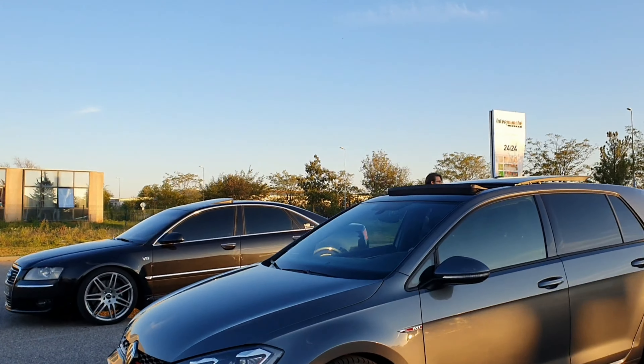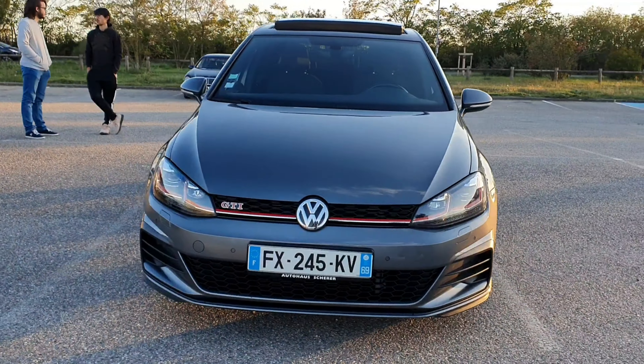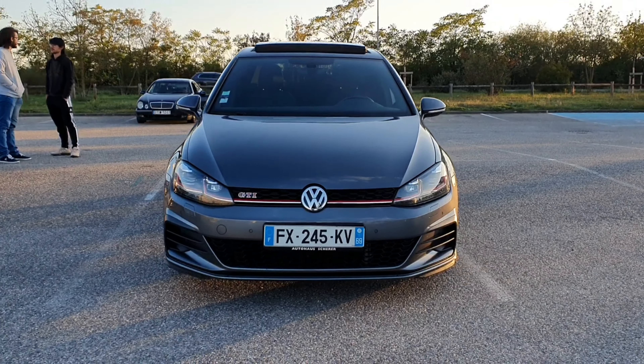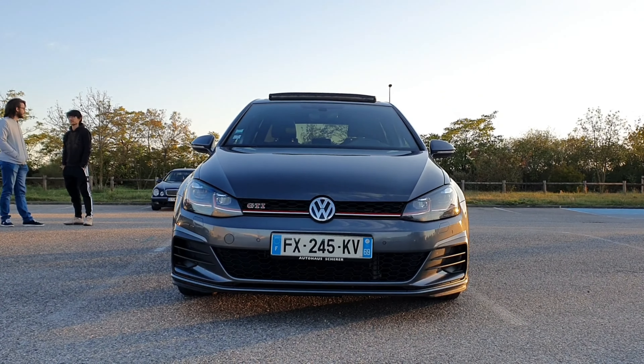Let's continue to the front. The front end is completely original, of course — the whole car is. The red GTI logo, because it's a Performance, of course. Full LED headlights.